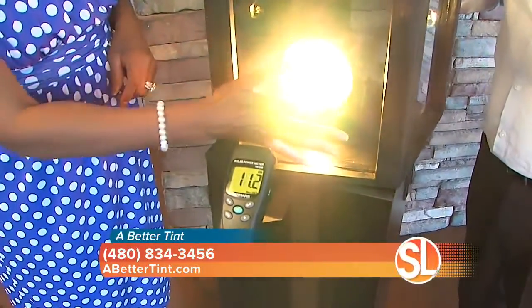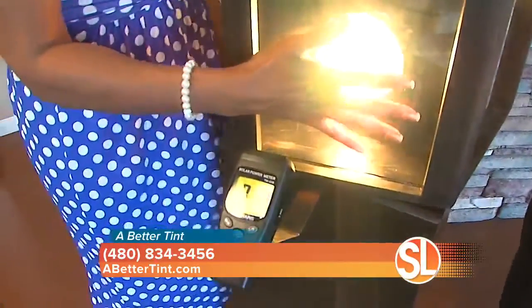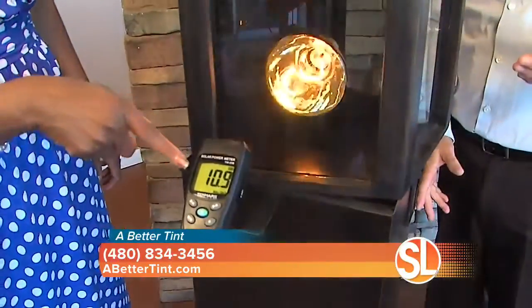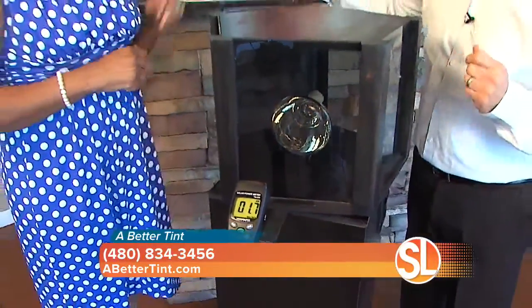And then I want to show you the 3M prestige film. Put your hand in front of that. Oh, I can put my hand right on the glass — it's amazing. The product is amazing. It's a cool, clear film and blocks out an amazing amount of heat.